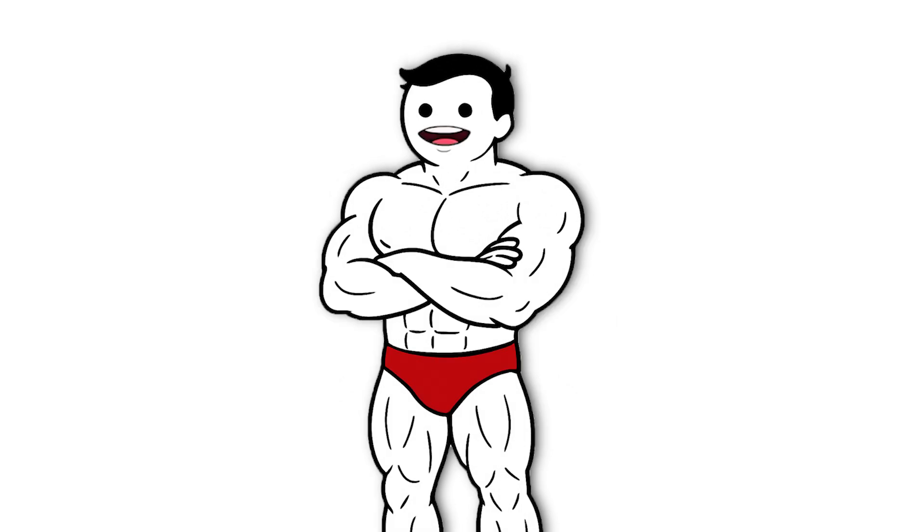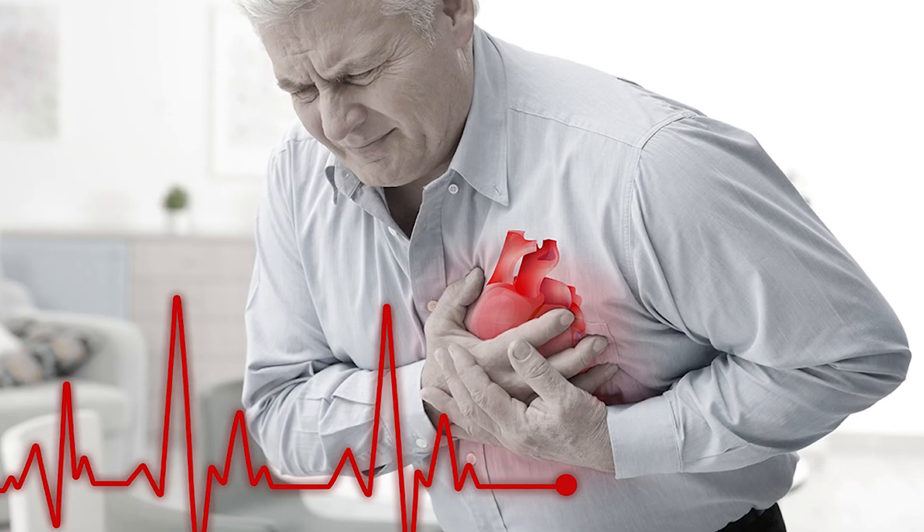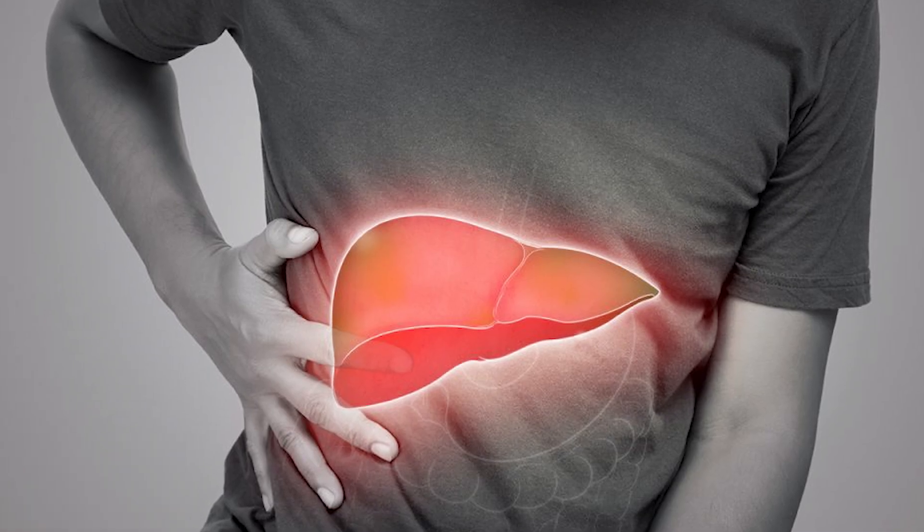Another false claim is that steroids are safe if you cycle them correctly. Even with careful use, long-term risks like heart damage, hormonal imbalances, and liver issues remain.